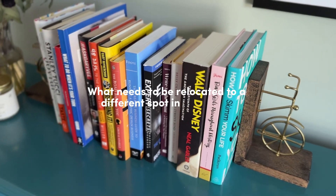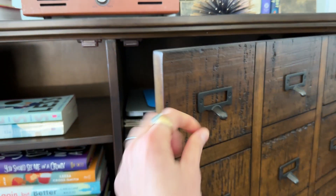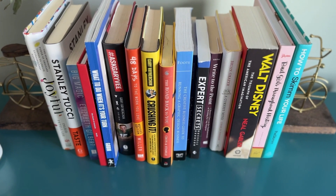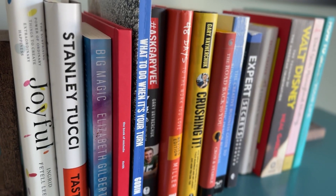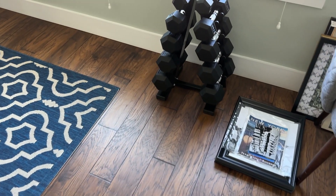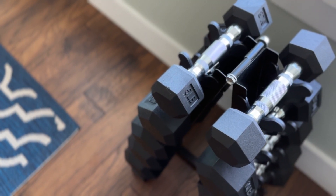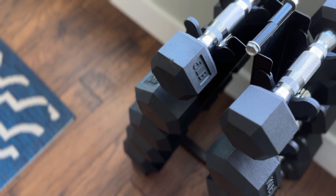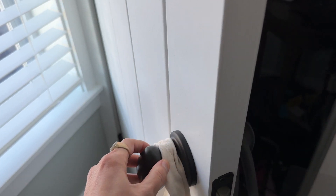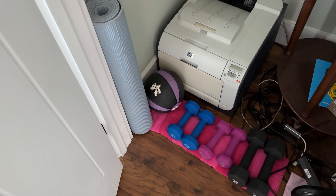What needs to be relocated to a different spot in the room? Part of the reason why I wanted to make space inside my TV stand is so that I can relocate all the books that are currently on the sideboard behind my desk into that spot. Another eyesore slash annoyance are these weights that my husband recently purchased. I'm glad he wants to be healthy, but I don't want my office to look like a home gym, so hopefully once I remove that old dusty printer, I can move the weights into that closet where I already keep my yoga mat and light weights.